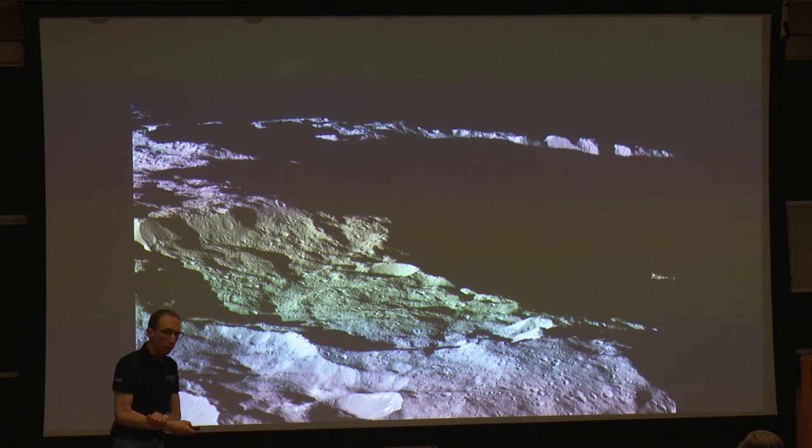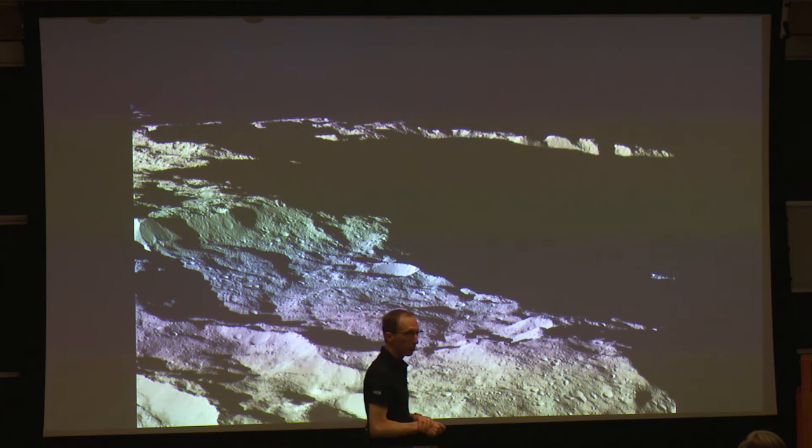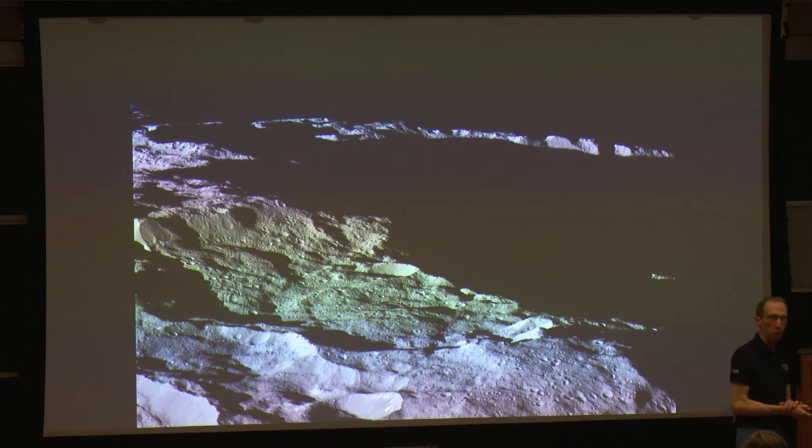Dawn has continued orbiting Ceres now for more than two years. Much of the time, as when it took this picture, it was closer to the surface of Ceres than the International Space Station is to Earth. So as long as there weren't any tall trees — and there weren't — the spacecraft was pretty safe.